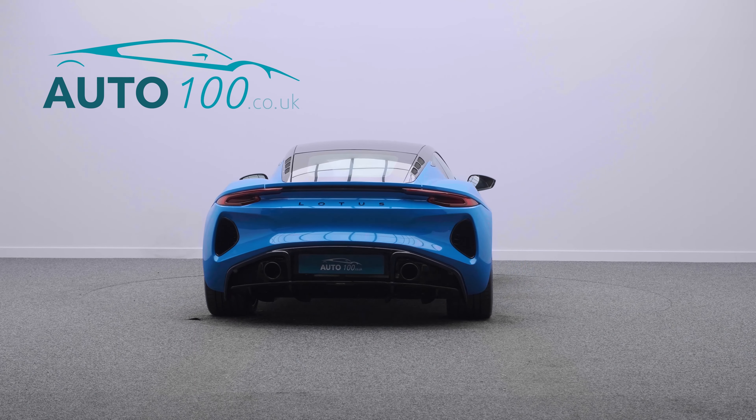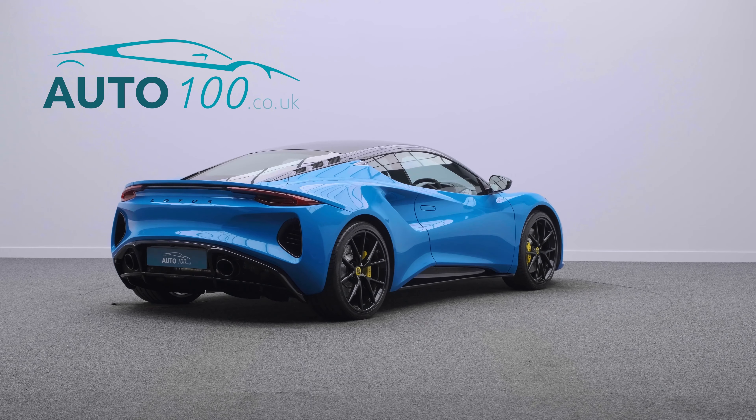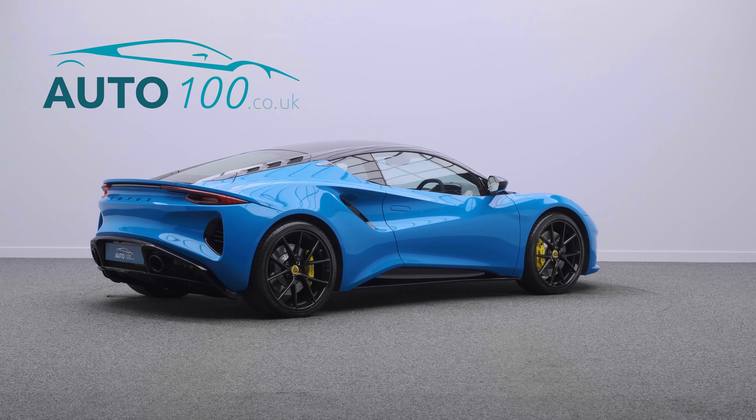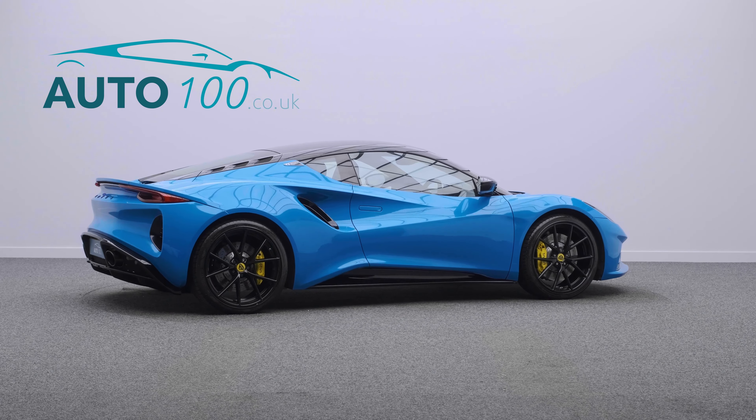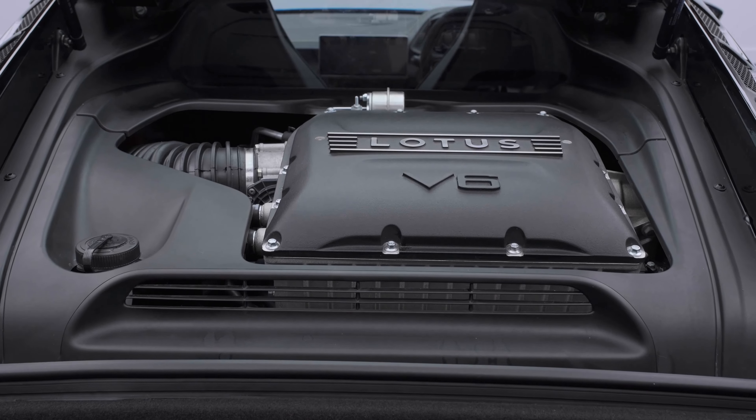This beautiful manual Lotus Emira 1st Edition is not only finished in the stunning colour combination of Seneca Blue with black Alcantara and leather seats with yellow detail stitching, and rides on the awesome 20-inch ultra-lightweight V-spoke forged alloy wheels in black finish with yellow brake calipers, but also boasts having a great specification.